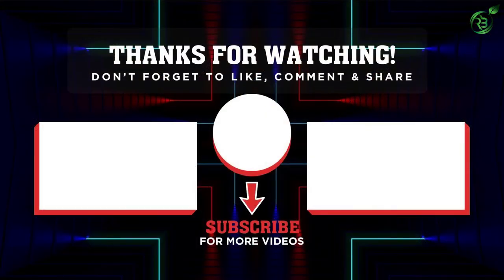Thank you for watching. I hope you liked the video. If it was helpful, please leave a like and subscribe to the channel to see more videos like this. If you have any questions about these products, leave a comment below and I'll get back to you as soon as I can. See you next time!